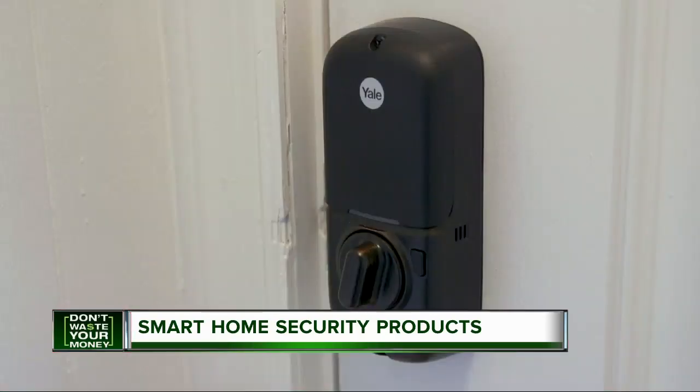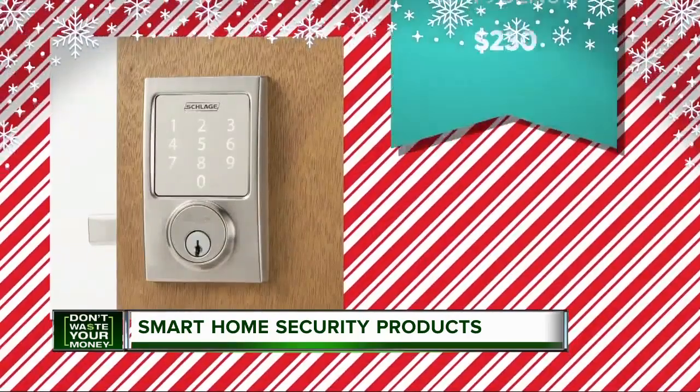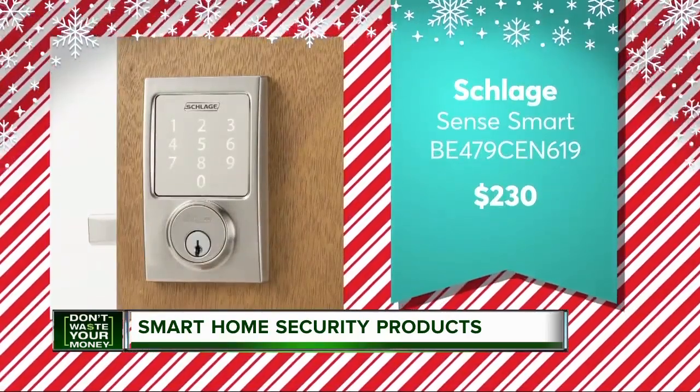Always forgetting your keys? How about a smart door lock? They allow you to lock and unlock your door from anywhere. So if you have guests coming for the holidays and you're at work, you can let them in just with the tap of a button on your smartphone. CR recommends the Schlage Sense Smart for $230.